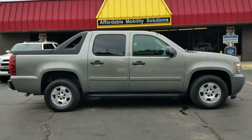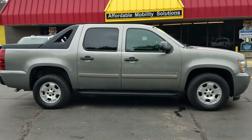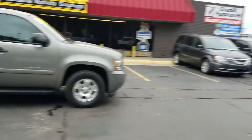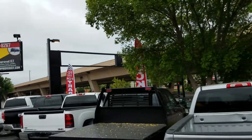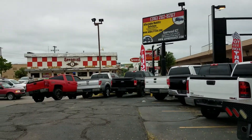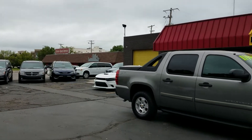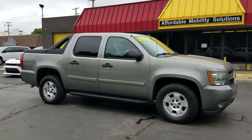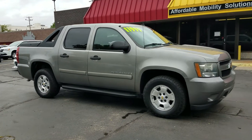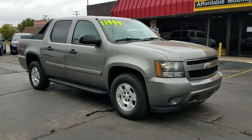Good afternoon, my name is Jeremiah with Affordable Mobility Solutions. Today I'm shooting a video of our 2009 Chevy Avalanche. We're on the northwest corner of Kellogg and Broadway, downtown Wichita, sandwiched between Spangles and Doodah Diner's. If you're ever down here grabbing some breakfast, stop by and see our inventory. Of course cash works, and if you're working with your bank to get financing, we'd be happy to help.